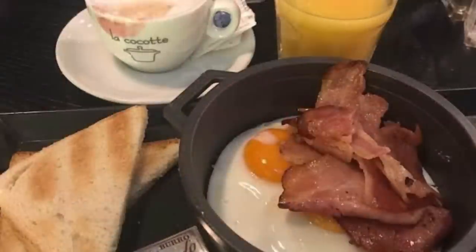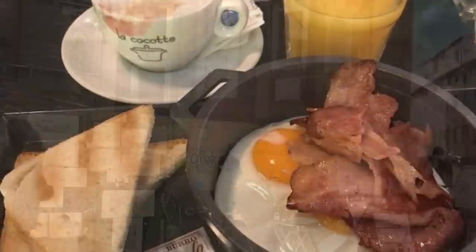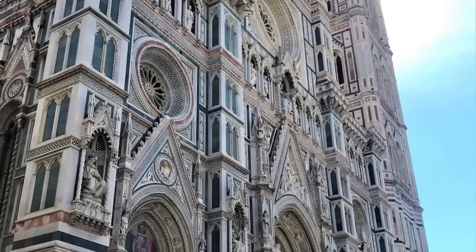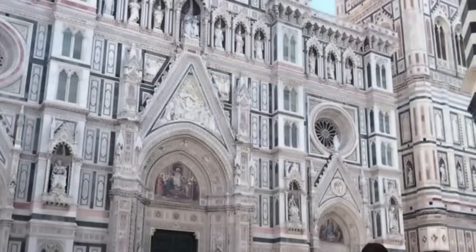I took a morning train from Rome and then went to Florence — a very comfortable train. That's the first breakfast I had in Florence. Florence is again a very beautiful place. Of course, you're breathing the Tuscan air, so you feel great. The Duomo that you see there is another grand piece of architecture.